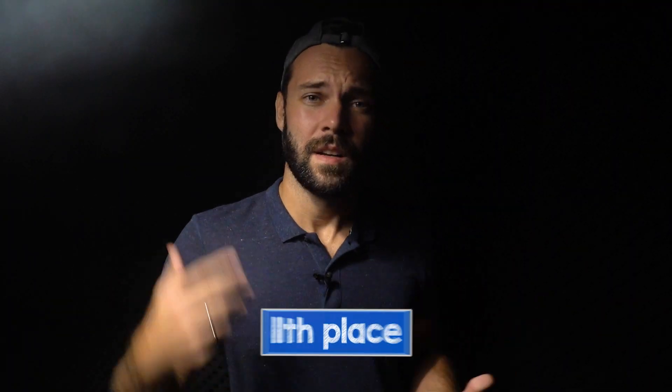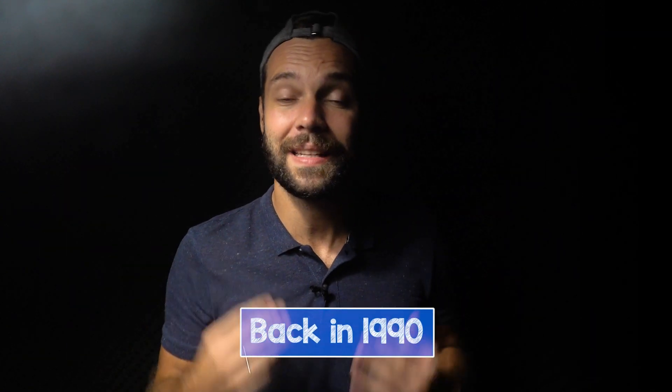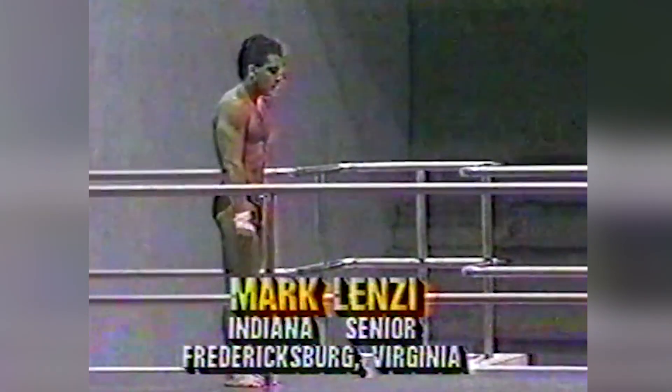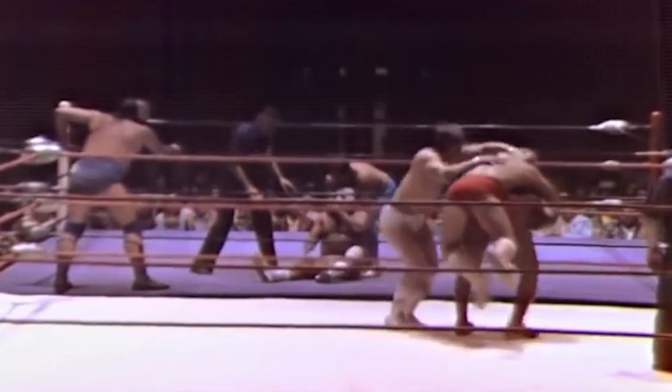11th place: 4.5 forward in tuck position with a difficulty degree of 3.7. This dive was performed for the first time in 1990 by Mark Lenzi, the Olympic champion in Barcelona. It really is a spectacular dive — he nailed it! By the way, Mark was a wrestler until he turned 16, so who could have known?